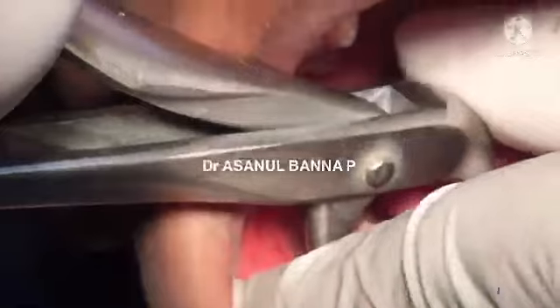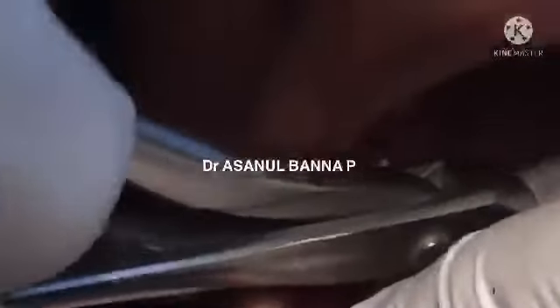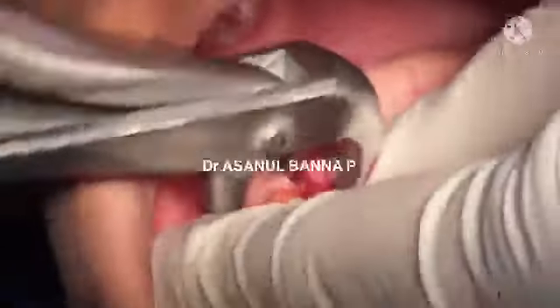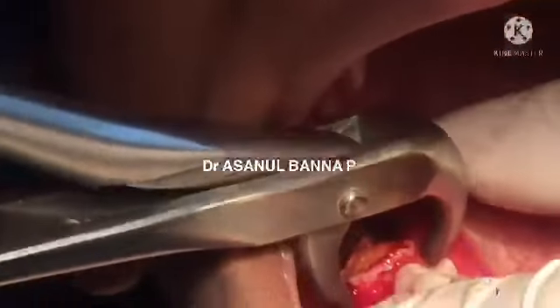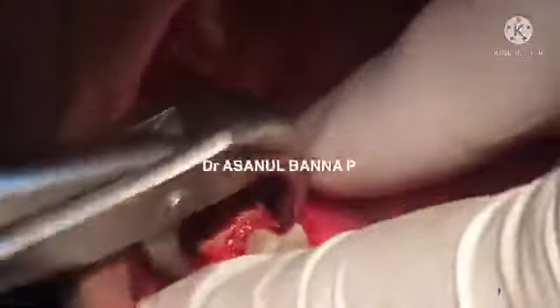I take the cowhorn forceps because they can engage in the furcation area well. With buccal and lingual movement, this enables the tooth to come out very easily. See — it's simple.